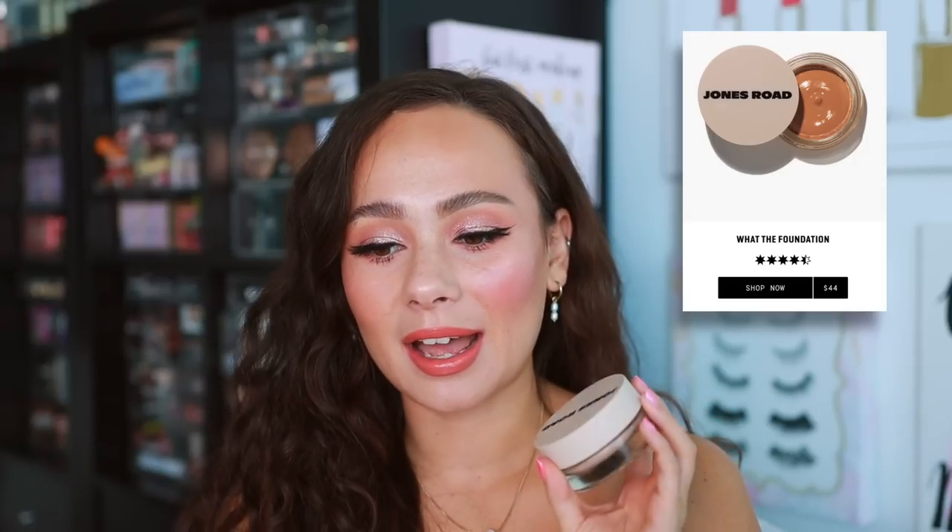My first Jones Road Beauty product update: the foundation. I've officially decided I am not a fan, more so for the application. It's so messy in the container and the product separates — oil sits on top after literally only two days. Yes, you have to mix it, but that's the point: I don't like mixing it. As for how it looks on the skin, it's very nice — very light coverage, great for mature skin — but it makes my face really sticky and my hair sticks to it. Living in a humid climate, this does not work for me.